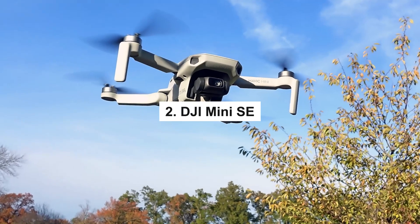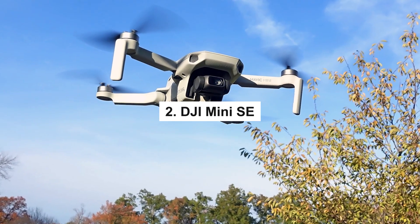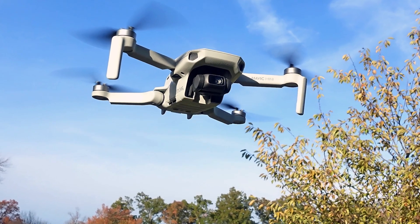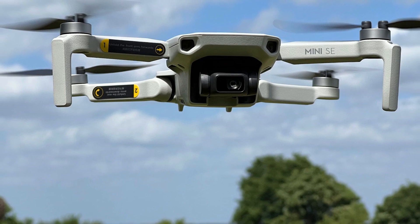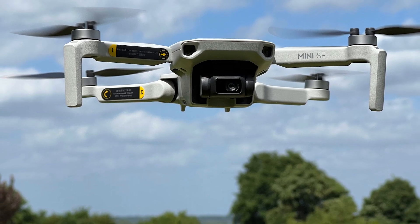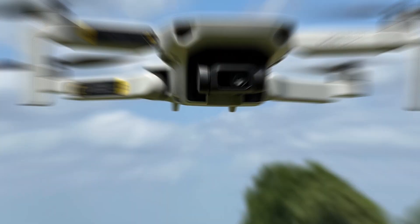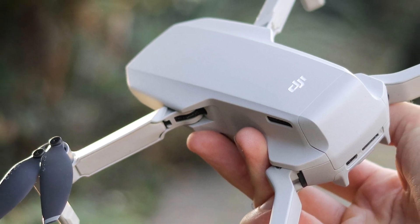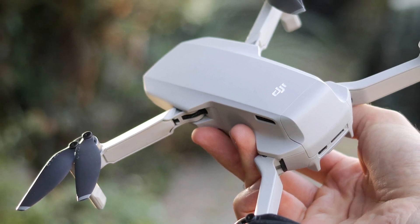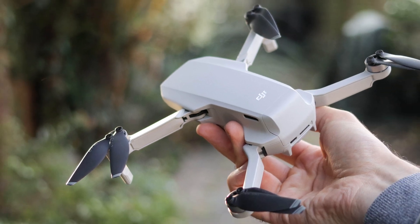2. DJI Mini SE — Compact drones like the DJI Mini SE were introduced in 2023 and are ideal for first-timers and non-professional users who want to get a glimpse of the sky without spending a fortune. The DJI Mini SE is a fantastic choice for individuals who are new to flying drones despite its small size and abundance of functionality.